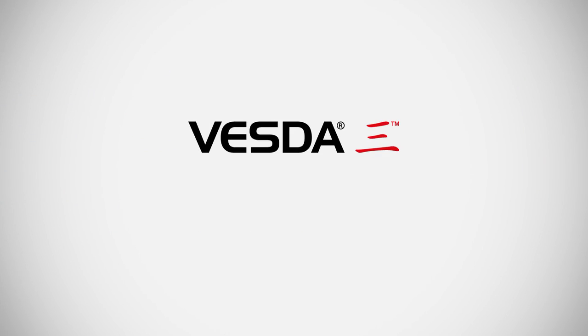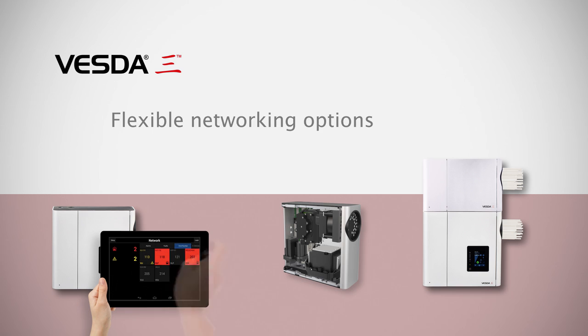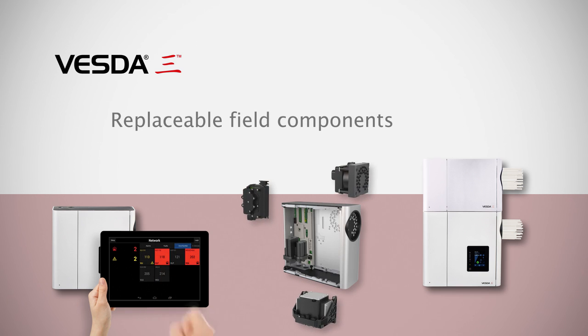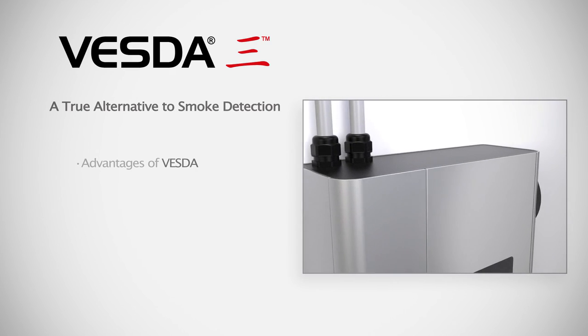As part of the new VESDA-E family, VESDA-E-VEA offers flexible networking options, replaceable field components, and is expandable up to 120 addresses from a single fire zone.